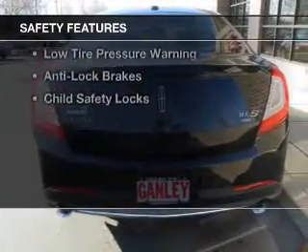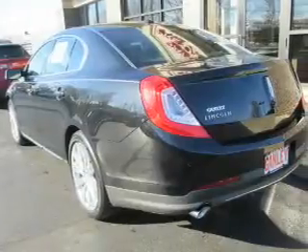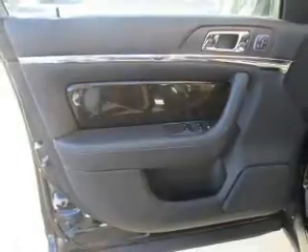Safety was made a priority with these features: a backup camera, side airbags, brake assist, parking sensors, a passenger airbag, low tire pressure warning, anti-lock brakes, and child safety locks.